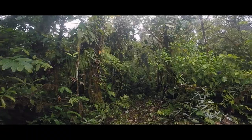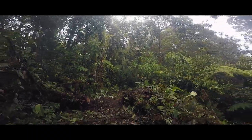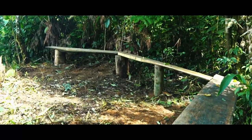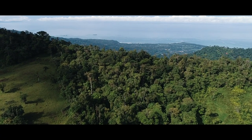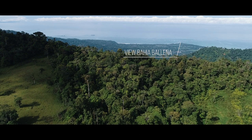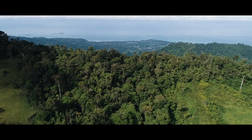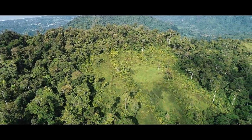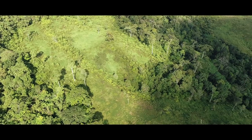Costa Rica has a huge variety of wildlife due in large part to its geographical position between the continents of North and South America, its neotropical climate, and its wide variety of habitats. The Corcovado National Park is to the south and is one of the most biologically dense regions of the world. Costa Rica is home to more than 500,000 species of wildlife, representing almost 4% of the estimated total species worldwide, making Costa Rica one of the 20 countries with the highest biodiversity in the world.